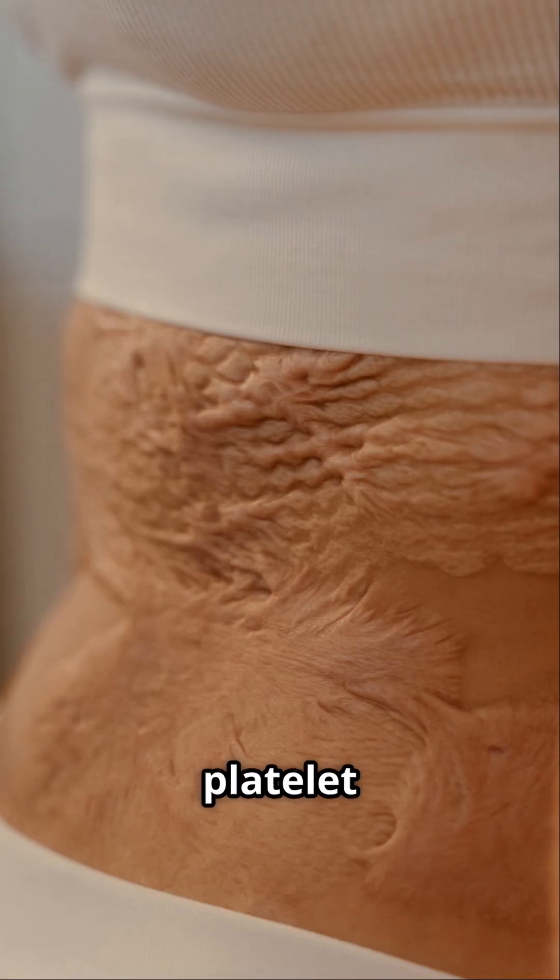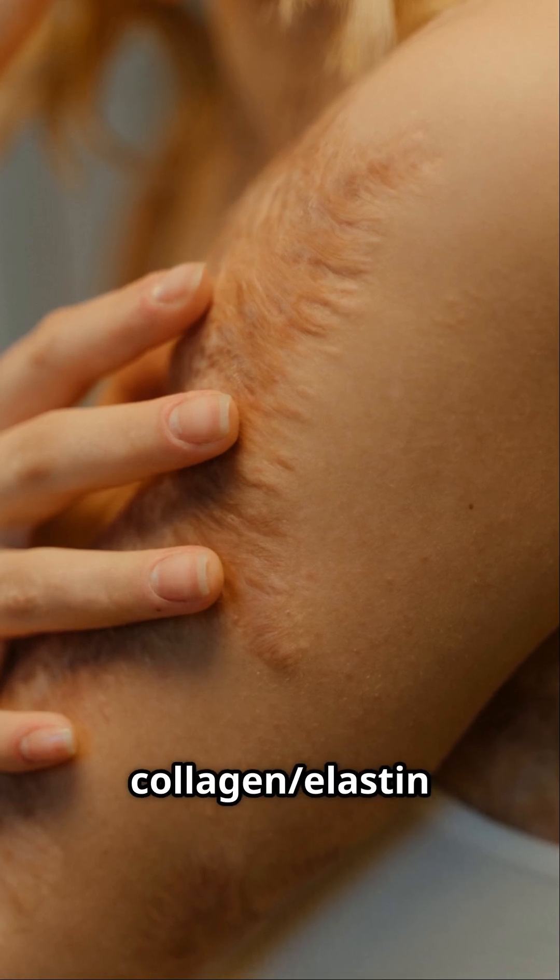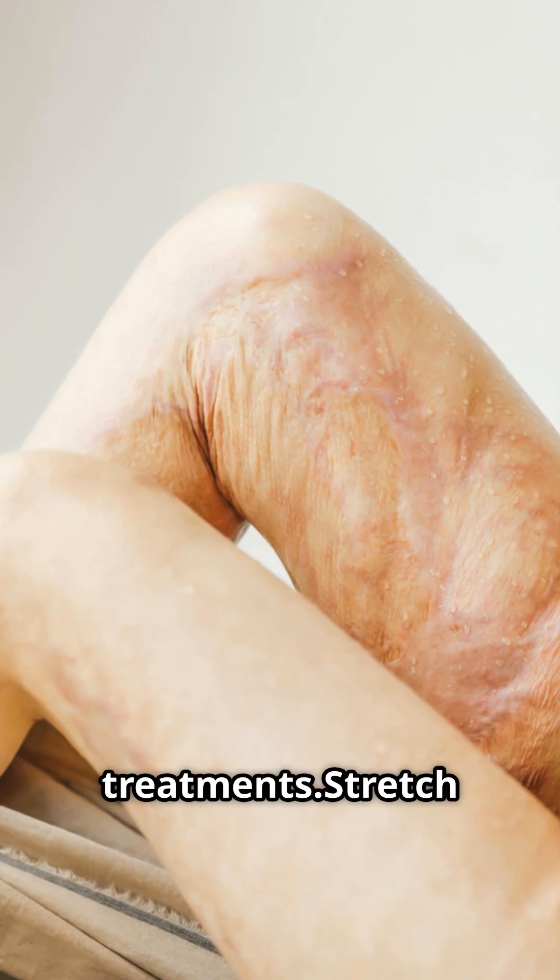PRP, or platelet-rich plasma therapy, can increase skin epidermal thickness and enhance collagen and elastin production with multiple treatments. Stretch marks are stubborn, but a dermatologist can help you find the best strategy.